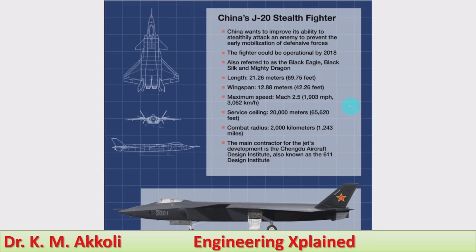Here is a quick recap of the J-20 stealth fighter jet. China wants to improve its ability to stealthily attack an enemy and prevent the early mobilization of defensive forces. The J-20 is also referred to as the Black Eagle, Black Silk, and Mighty Dragon. Its length is 21.26 meters, wingspan 12.88 meters, maximum speed Mach 2.5 — higher than the F-35's Mach 1.6. Service ceiling is approximately 66,000 feet, and combat radius is 2,000 kilometers. The main contractor is the Chengdu Aircraft Design Institute, also known as the 611 Design Institute.